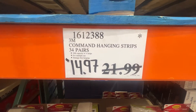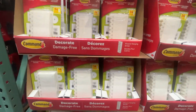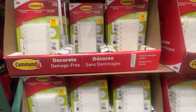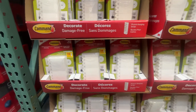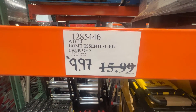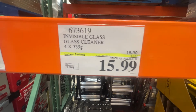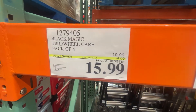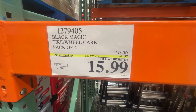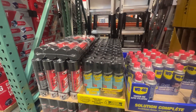3M Command Strips are discounted as well. Our Costco had a lot of these — great for reducing holes in your wall. WD-40, everyone needs some WD-40, with a $6 discount. You can find these in the automotive section of your Costco.